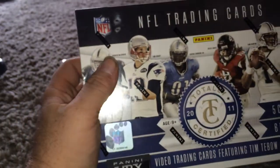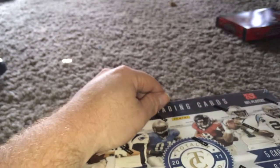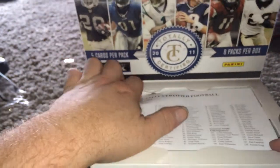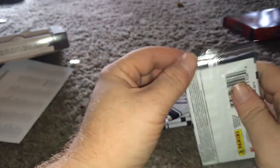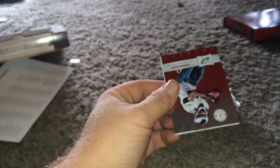There we are. Sorry if the camera moves — I'm charging it while I'm opening.